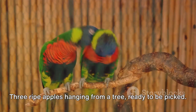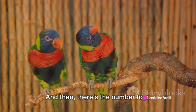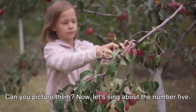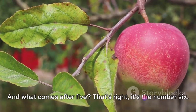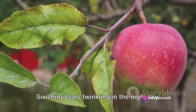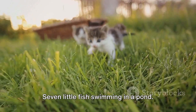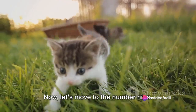Next, we have the number 3. Three ripe apples hanging from a tree, ready to be picked. And then there's the number 4. Four playful kittens rolling around in the grass. Can you picture them? Now, let's sing about the number 5. Five colorful balloons floating up into the sky. And what comes after 5? That's right, it's the number 6. Six shiny stars twinkling in the night sky.